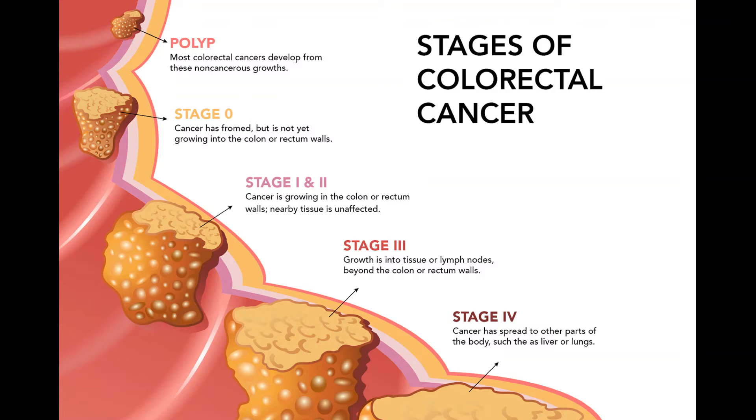Treating stage III colon cancer. Stage III colon cancers have spread to nearby lymph nodes but have not yet spread to other parts of the body. Surgery to remove the section of the colon with the cancer — partial colectomy — along with nearby lymph nodes, followed by adjuvant chemo, is the standard treatment. For chemo, either the FOLFOX regimen (5-FU, leucovorin, and oxaliplatin) or CAPOX (capecitabine and oxaliplatin) are used most often, though some patients may get 5-FU with leucovorin or capecitabine alone based on their age and health needs. Radiation therapy and/or chemo may be options for people who aren't healthy enough for surgery.